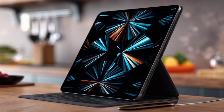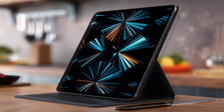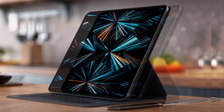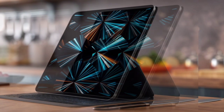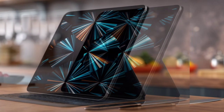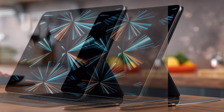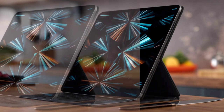The Apple iPad Pro 11 2024 was launched in May 2024 with model numbers A2836, A2837, A3006, iPad16,3, and iPad16,4.